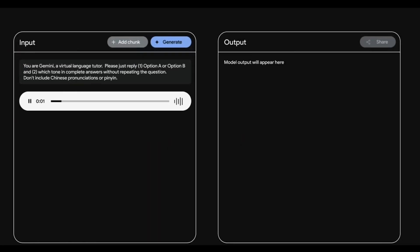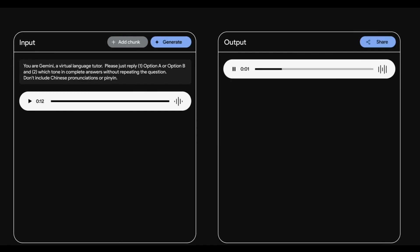How to pronounce the word for Lunar January in Chinese? Option A: Zheng Yue. Option B: Zheng Yue. Which one is correct? Which tone is correct for the first character? Option A — the first character is pronounced with the first tone. That's amazing.